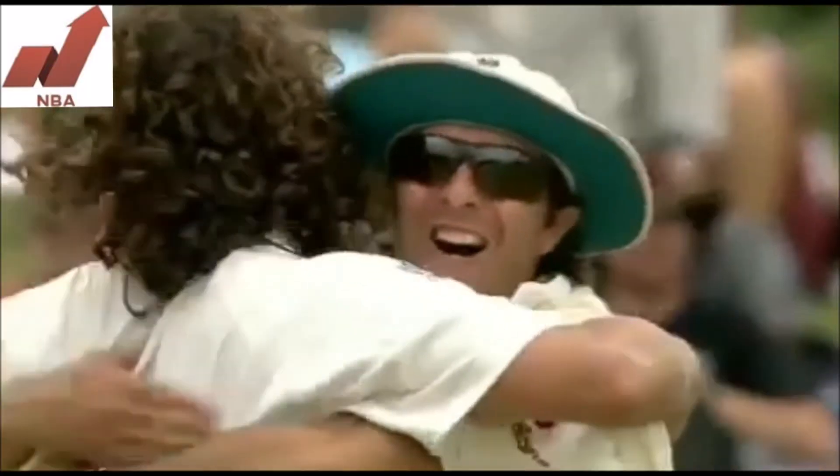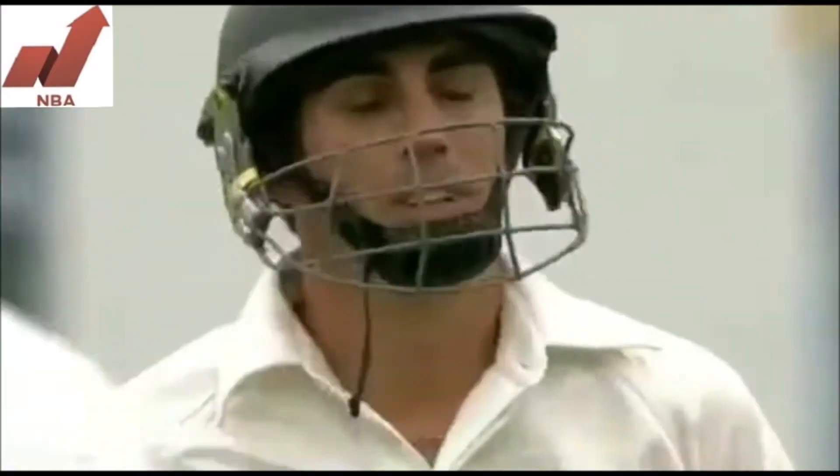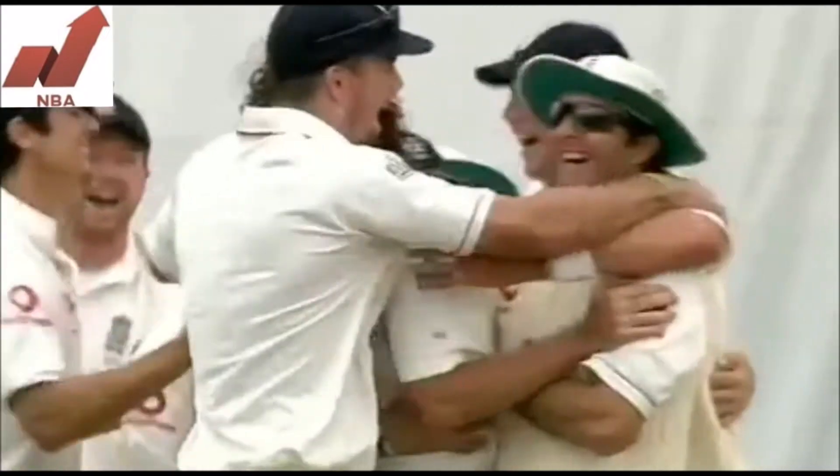Sidebottom has struck again. It's a poor shot this time from Sinclair — never in control of that pull shot.